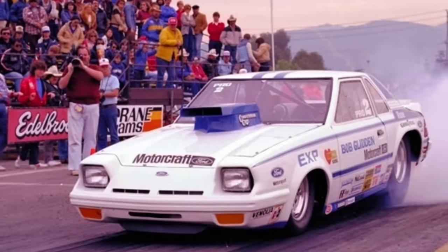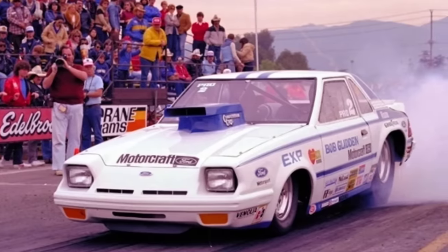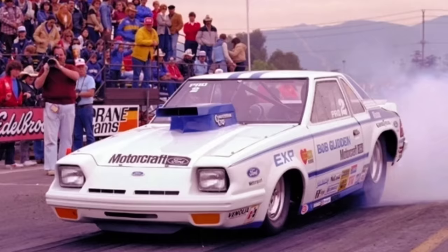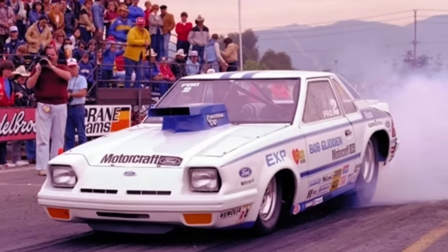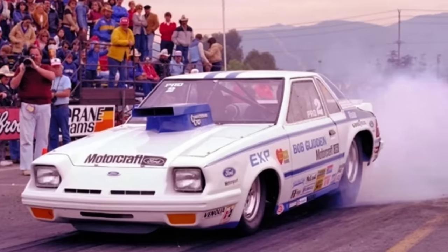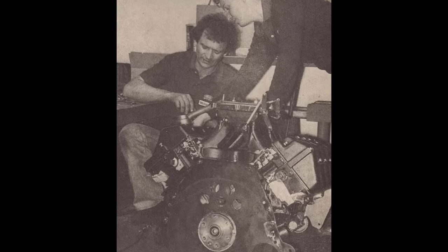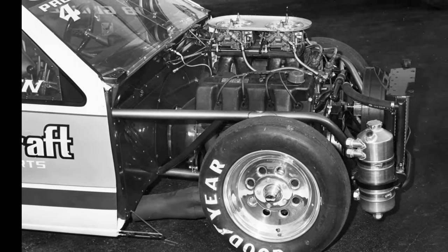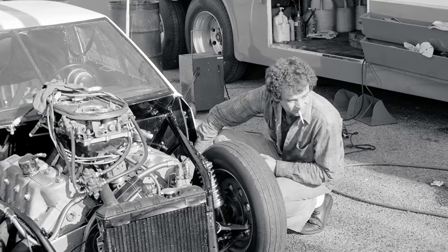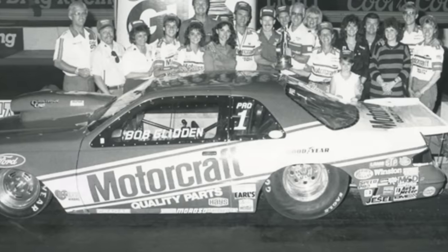Going into the 1982 season, Bob Glidden was building the Ford EXP car originally meant to run the 351 Cleveland-based engine, but when the rules changes came out he found out he'd have to build a 500 cubic inch engine from scratch, which created all kinds of handling problems. Having 500 cubic inches underneath those cylinder heads made a huge difference, and with Bob and Edna Glidden's tuning they took it to the next level. When the T-Bird chassis came out, they won every championship from 1985 until 1989.